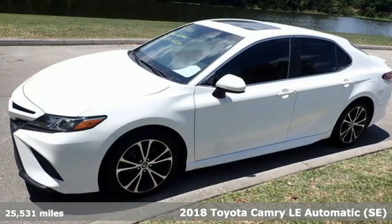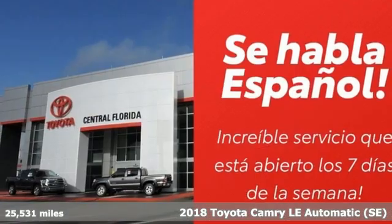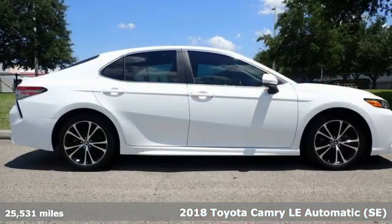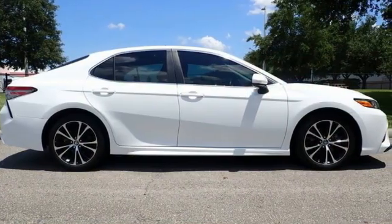It's a 2018 Toyota Camry. When you're looking for comfort, convenience, and quality, you think Toyota. You'll look forward to every drive with features like these.